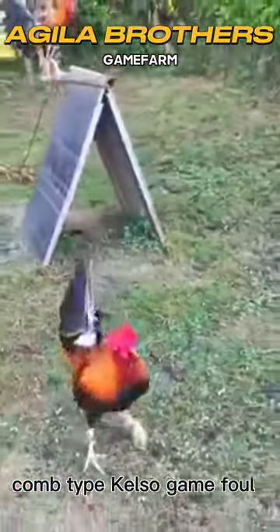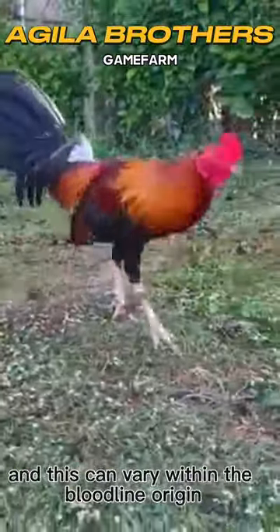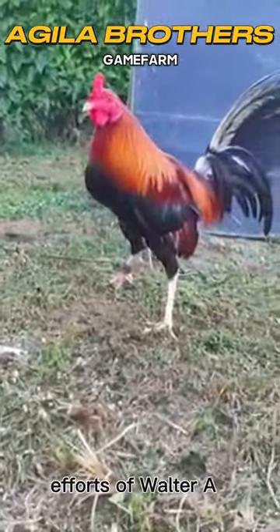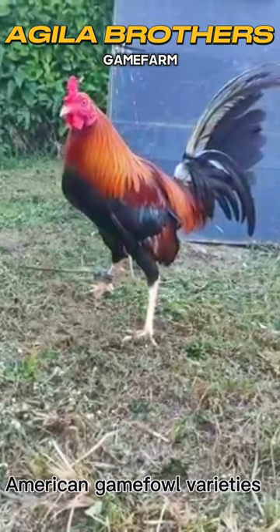Comb type: Kelso Gamefowl can have either pea combs or straight combs, and this can vary within the bloodline. Origin: Kelso Gamefowl originated from the breeding efforts of Walter A. Kelso, and they are considered one of the popular American Gamefowl varieties.